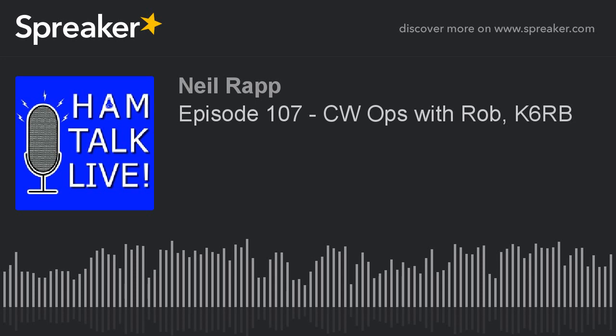It's Ham Radio with Neil Rapp. Welcome to Ham Talk Live — call in, let's talk, Neil's your guy. Ham Talk Live, here we go on Ham Talk Radio.